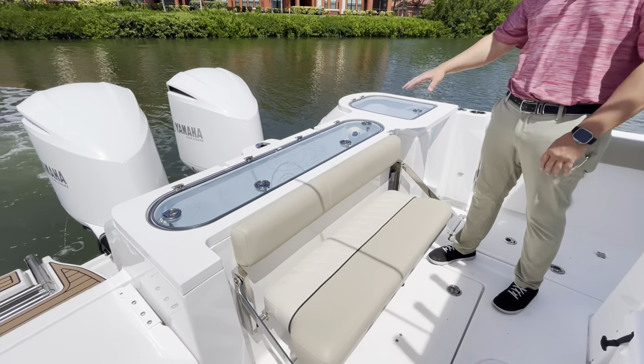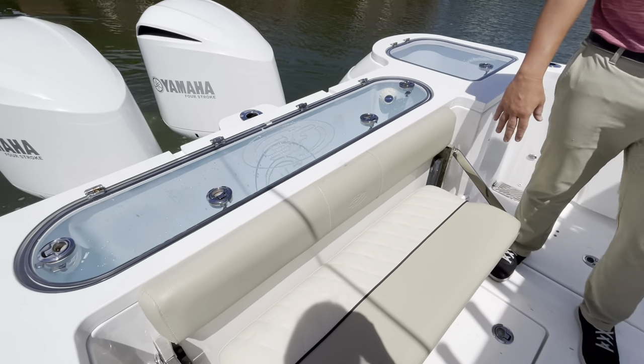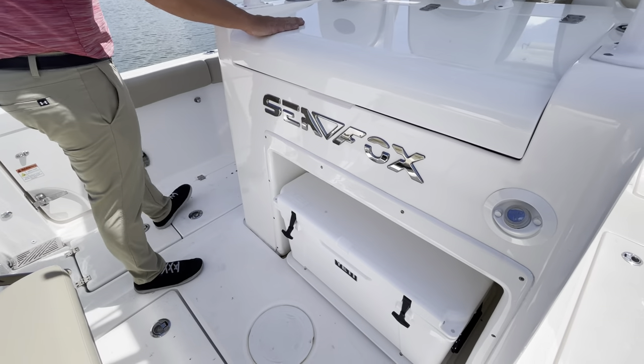Right on the back here, for us fishermen, we like two different live wells so you can carry some different bait. We have an aft seat and also a small prep station here, so you're going to have a big Yeti cooler, lots of storage, and a sink under here.